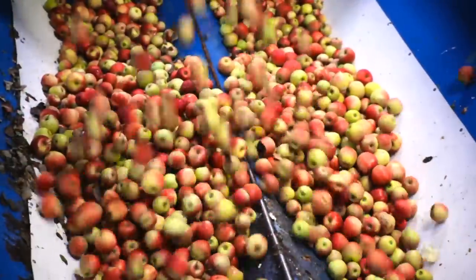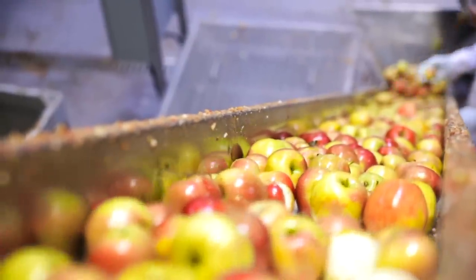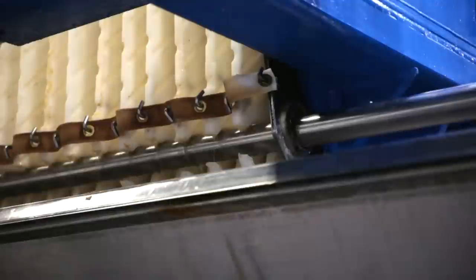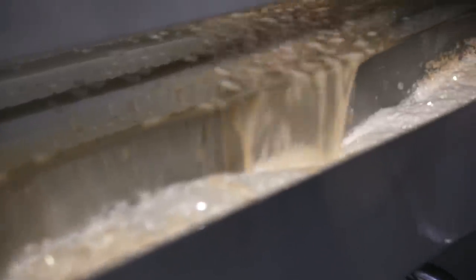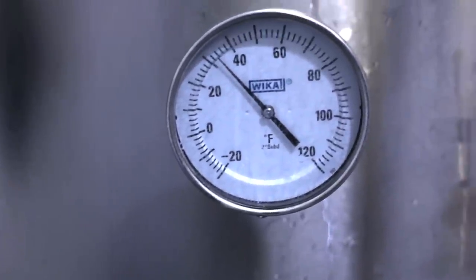Apples are then placed in a hopper, washed again, and scratted into pumice. In other words, chopping the apples and cold pressing the mash into juice using a semi-automatic continuous press method.